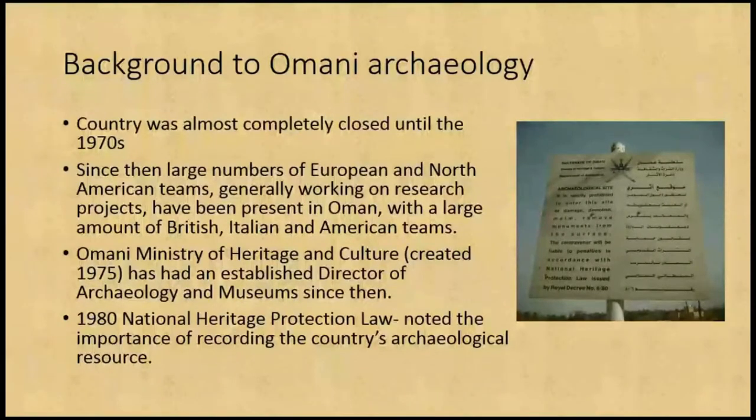Omani archaeology — the country was almost entirely closed up until the 1970s due to various civil wars and quite secretive rulers. Since then, there's been a large number of European and North American teams generally working on research projects, majoritatively split between British, Italian and American teams. During the opening up of Oman following the rise to power of Sultan Qaboos, a large number of ministries were created, including the Omani Ministry of Heritage and Culture, effectively created in 1975, which has had an established director of archaeology and museums since then.